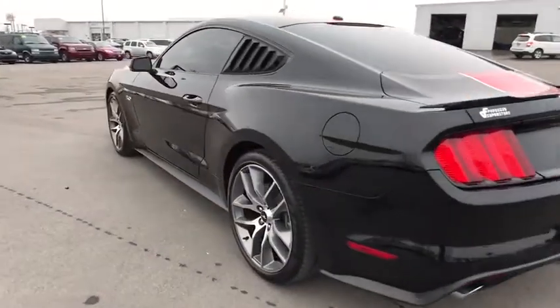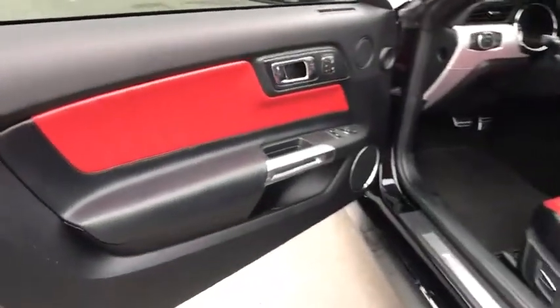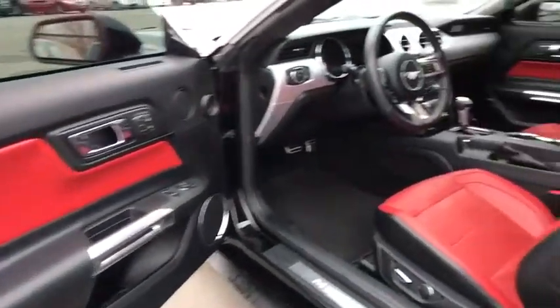Adjustable steering wheel, auto dimming rear view mirror, keyless start, four wheel disc brakes, aluminum wheels, cruise control, floor mats, AM FM stereo radio, rear defrost.